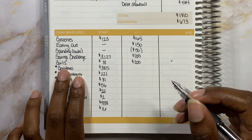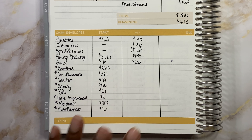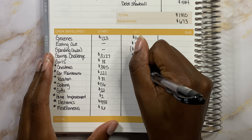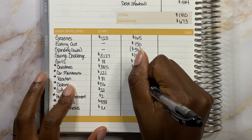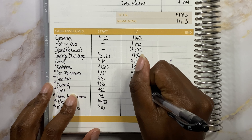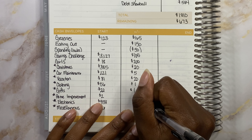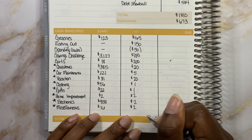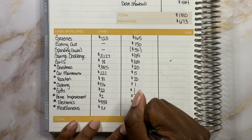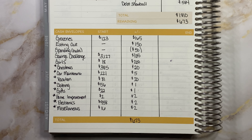Next is going to be our sinking funds — I annotate them with a star and they're not going to be getting too much today. I think the total we're going to be stuffing is $53. I'm going to put $20 into Christmas, $5 into car maintenance, $20 into vacation, $1 into clothing, $1 into gifts, $2 into home improvement, $2 into electronics, and $2 into miscellaneous.